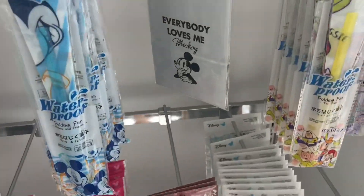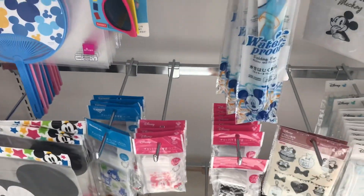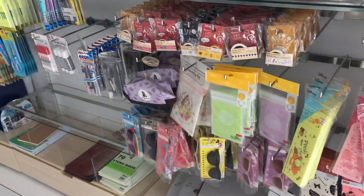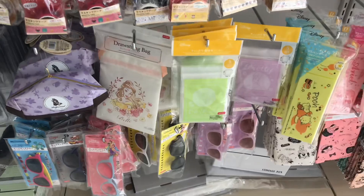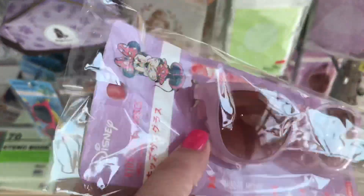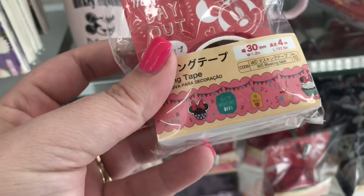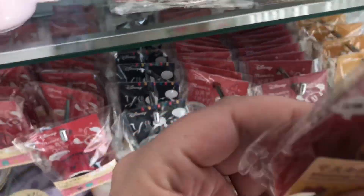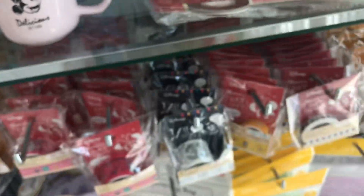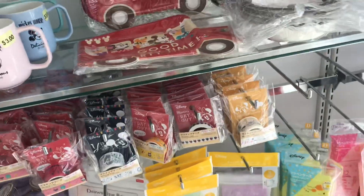We got some Disney stuff right when we walk in. Oh my gosh, I feel like I need to get these — we're going to Disneyland in December. I feel like Maddie makes these. Look at this washi tape — so cute. And this washi tape. Oh my gosh, this one is so cute. Yep, I need to get it in my basket.